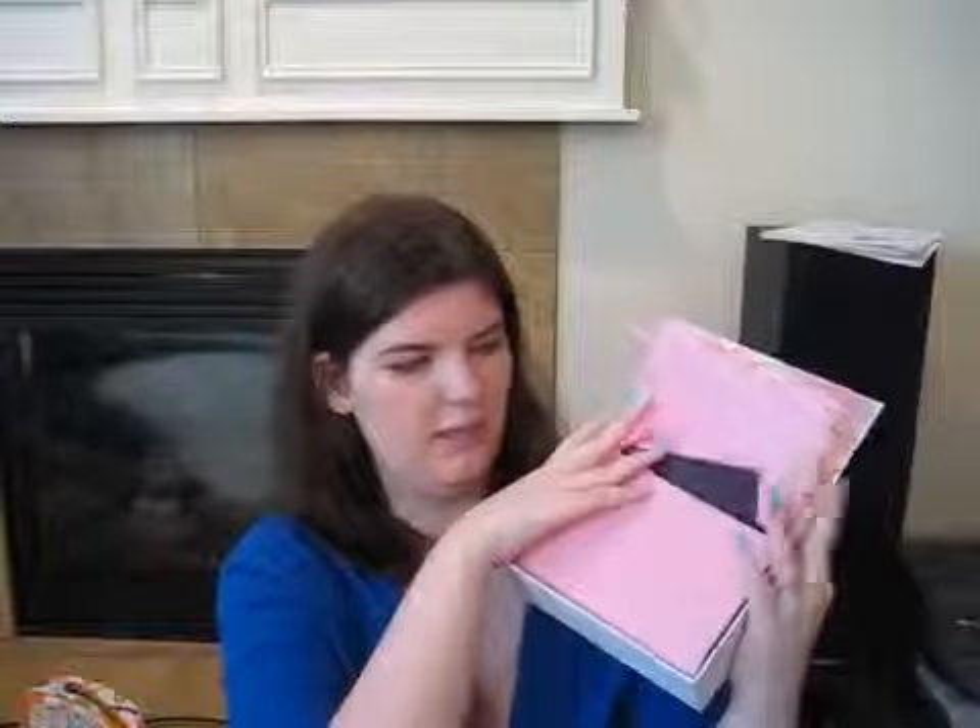They always have the really cute folded tissue paper left and right, and I like to save these. They make good gifts.